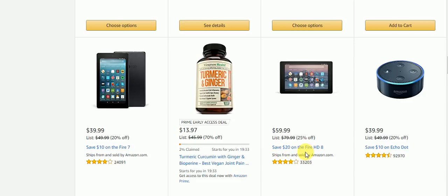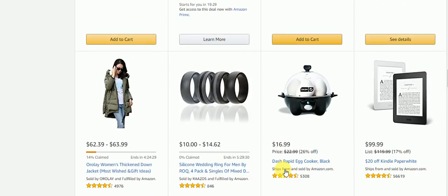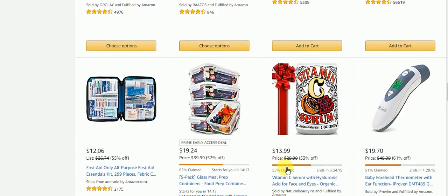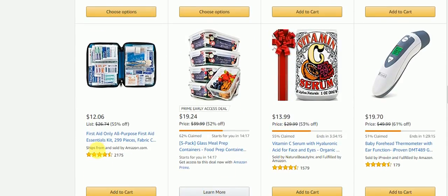Save $20 on the Fire HD 8, save $10 on Echo Dot. Women's Thick and Down Jacket, silicone wedding rings for men. Dash Rapid Air Cooker, $20 off Kindle Paperwhite. First Aid Only, All Purpose First Aid Essential Kit. Glass Meal Prep Containers, Vitamin C Serum, Baby Forehead Thermometer.